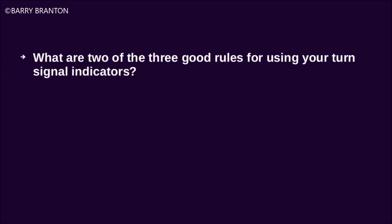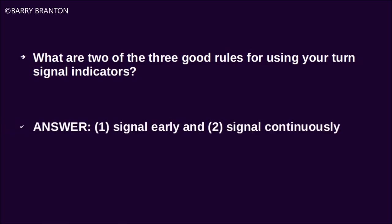What are two of three good rules for using turn signal indicators? Signal early and signal continuously.